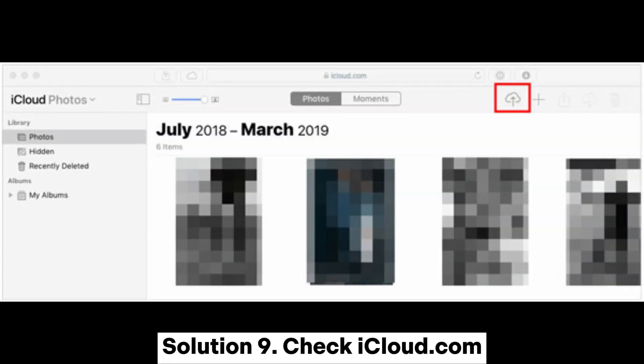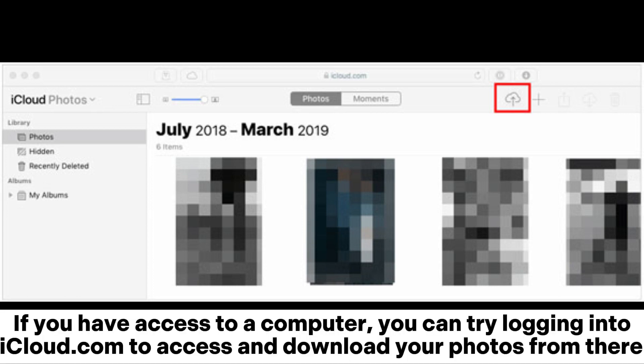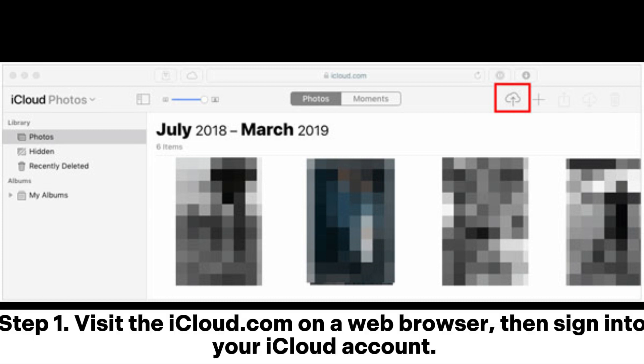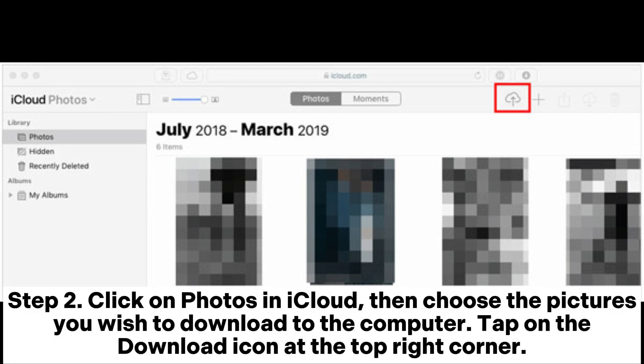Solution 9: Check iCloud.com. If you have access to a computer, you can try logging into iCloud.com to access and download your photos from there. Sometimes this can be a workaround if your device is having trouble syncing. Step 1: Visit iCloud.com on a web browser, then sign into your iCloud account. Step 2: Click on Photos in iCloud, choose the pictures you wish to download, then tap the Download icon at the top right corner.